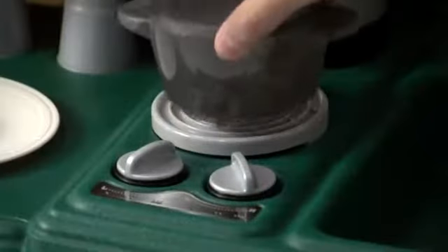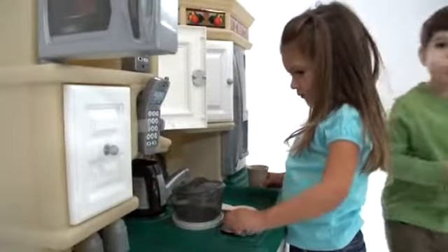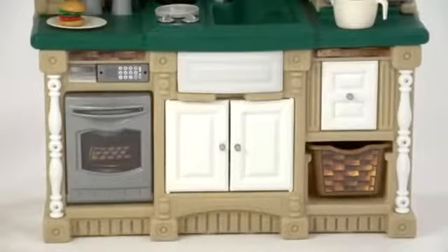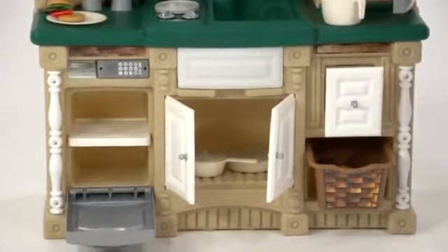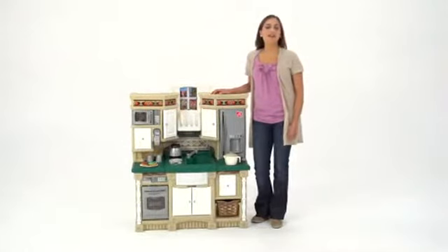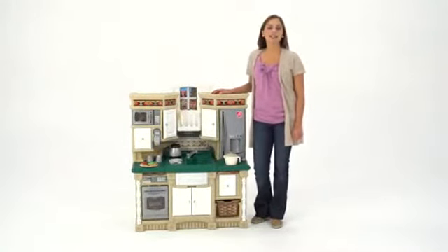The front burner on the stove top makes frying and boiling sounds when the chef gets cooking at the stove. You'll also get a large accessory set, but not to worry — the cabinets, fridge, drawers, bins and oven provide plenty of storage space. Whether your little one already helps you cook or is a novice in the kitchen, the Lifestyle Dream Kitchen is a great way to inspire culinary creativity.